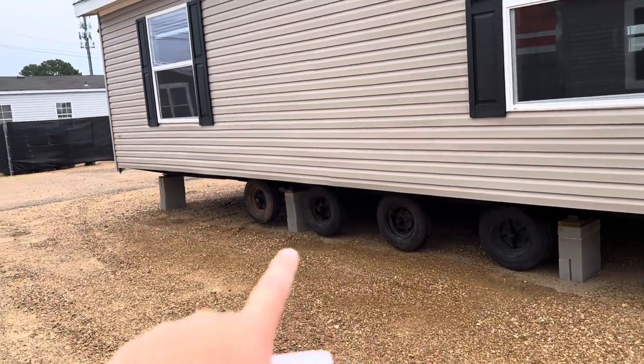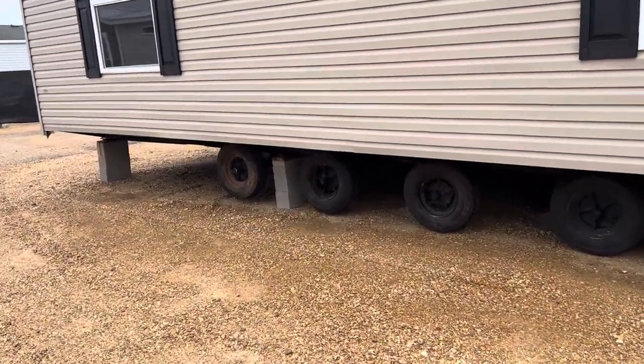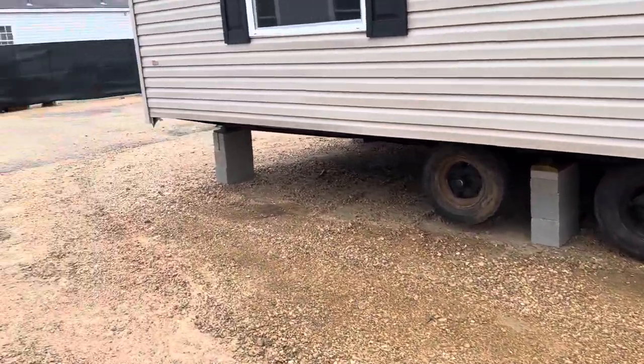Hey guys, this is a little tip for you. When you're out looking at houses, one of the ways you can tell if your salesman is BSing you or not is count the axles.